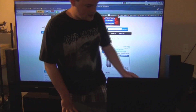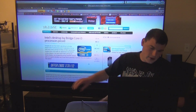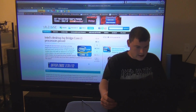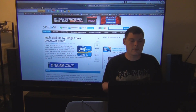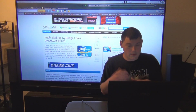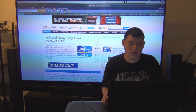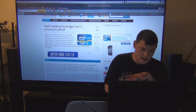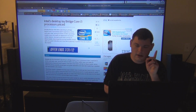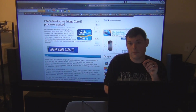Everybody knows that Ivy Bridge is out. They're lowering the prices of Sandy Bridge, so Ivy Bridge processors' price is not that bad for the new technology you get. If you guys are interested in getting Ivy Bridge and you have a Micro Center nearby, they'll actually take 50 bucks off a Z77 motherboard.